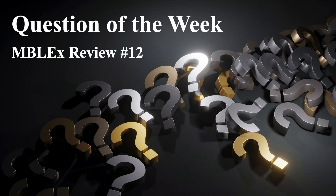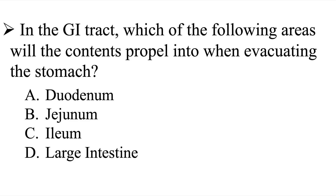Question of the week, MBLEX review number 12. Our question is: in the GI tract, which of the following areas will the contents propel into when evacuating the stomach? Is it A, the duodenum; B, the jejunum; C, the ileum; or D, the large intestine?